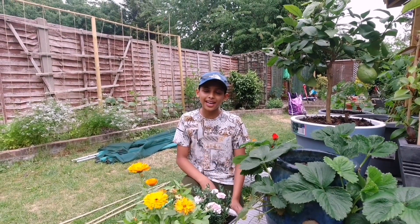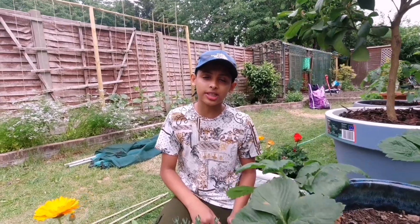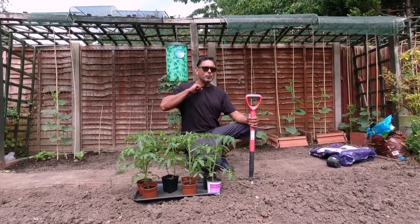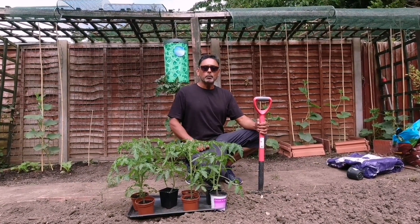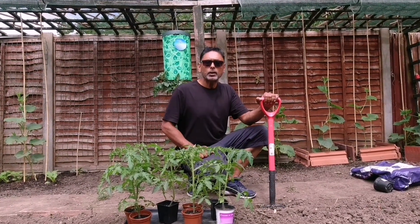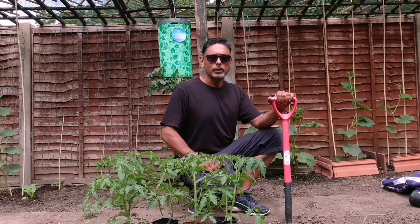Hello and Assalamu Alaikum. Welcome back to Alirajah Bagan 2020 part 14. I am your host Akib Ullah. In this video we will be sharing with you what we have grown so far and what we intend to grow this year. We will give you a full tour of our garden.